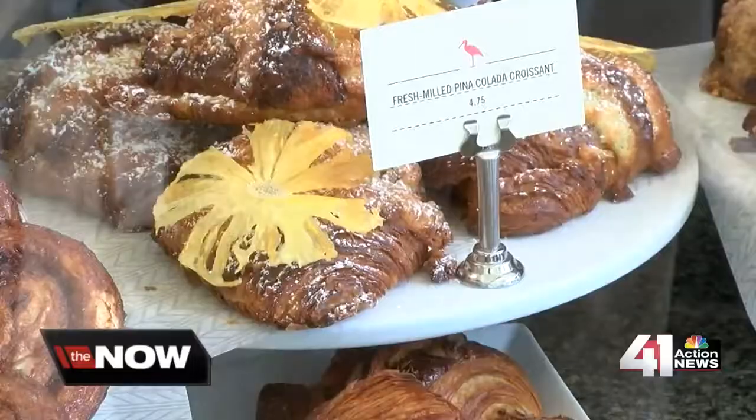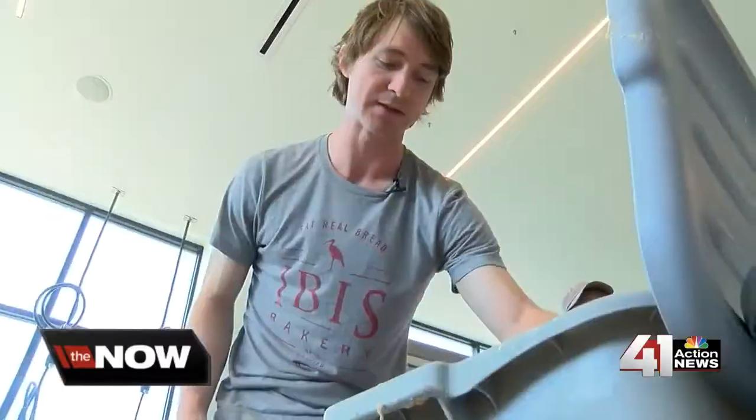Now he just hopes you take bread and flour as seriously as him. The plan eventually here at Ibis Bakery is to actually sell the flour directly to customers, so you can maybe try your hand at creating your own pastries. In the meantime, I've got a plate full of things to try and a cup of coffee, so about time to sign off and dig in. For Now KC, I'm Charlie Keegan.